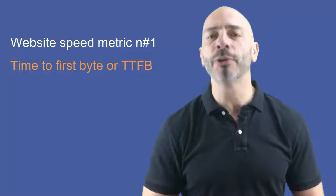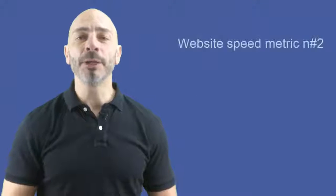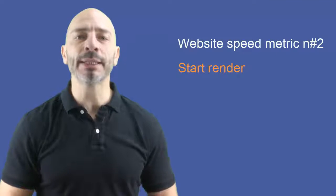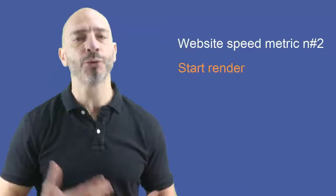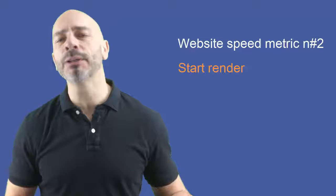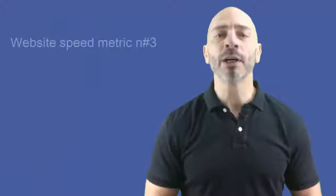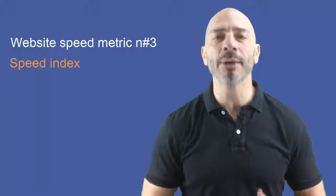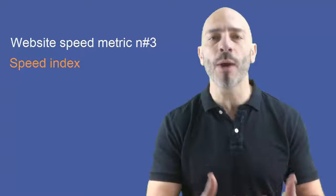Website speed metric number two: Start Render. The Start Render metric measures the time it takes for the first element of the web page to appear visually — it could be anything from the color of the background, a piece of text, or an image. Website speed metric number three: Speed Index. Speed Index is the average time it takes for the various elements of the web page to be displayed to the user.